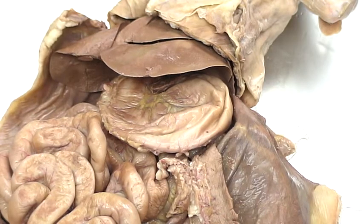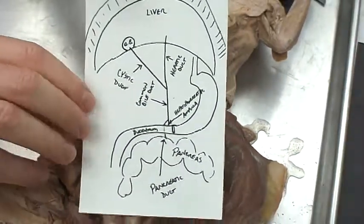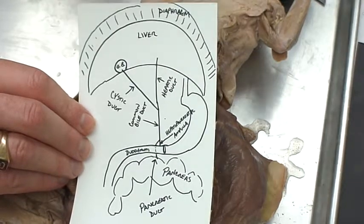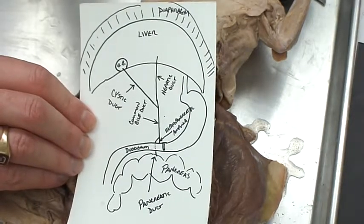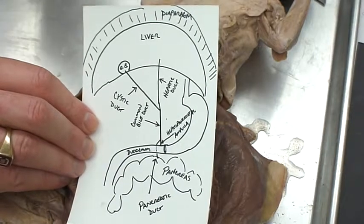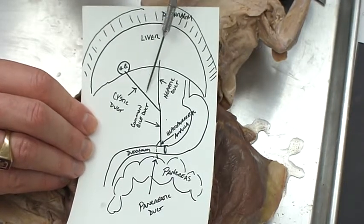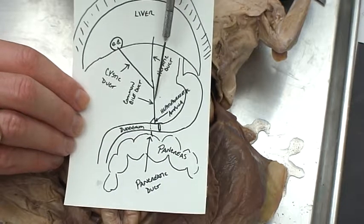Now let's look at a diagram of how these organs deliver substances into the digestive system. The liver sends its bile down through the hepatic duct — we call it hepatic because hepatic means liver, as in hepatitis. The liver is made up of cells called hepatocytes with little canals called canaliculi that move bile along, ultimately sending it down the hepatic duct — it's an exocrine gland. The gallbladder, with its more concentrated stored bile, sends its digestive juices down through the cystic duct. These two ducts join together to form the common bile duct.